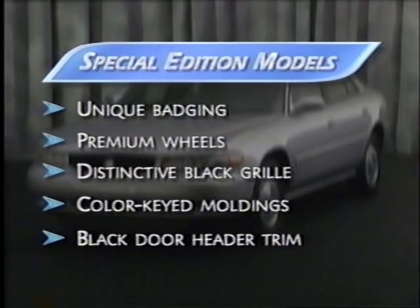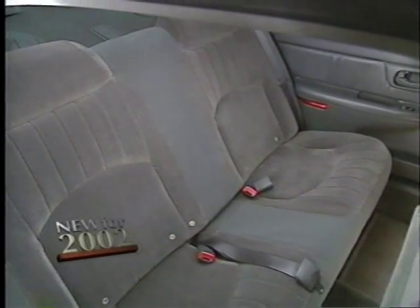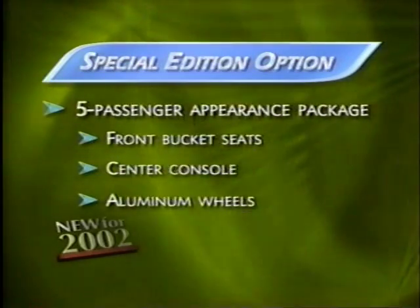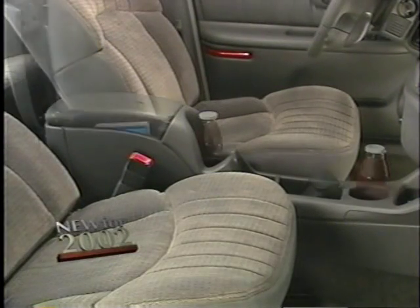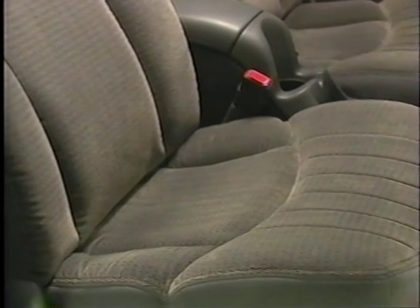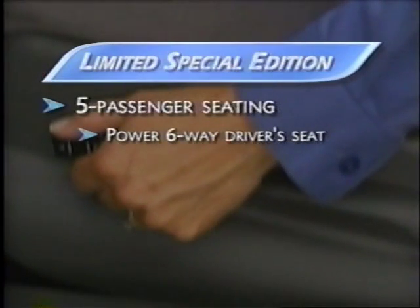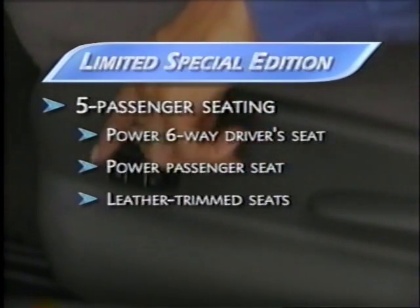The big news for 2002 is the availability of five-passenger seating. A new five-passenger appearance package includes front bucket seats, a center console, and aluminum wheels — available on Custom and Limited Special Edition models. The new center console includes handy storage for CDs, tapes, or other items. The front bucket seats are body-contoured to provide solid support, tested on the road and in the lab for optimum comfort. Power six-way controls are standard for the driver; power controls for the passenger seat and leather trim seats are standard on Limited Special Edition.